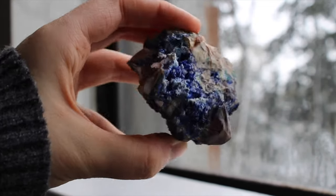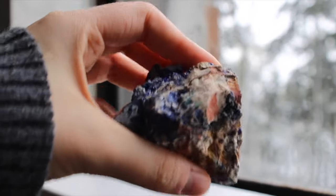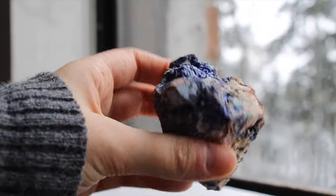This is a super cool azurite on petrified wood. The azurite on here is so, so vibrant — it's kind of hard to show, but there you can see a little bit.